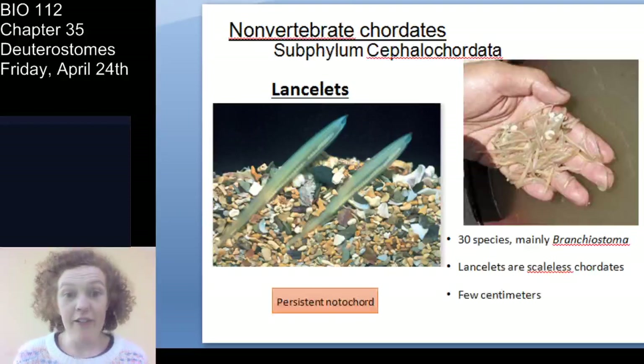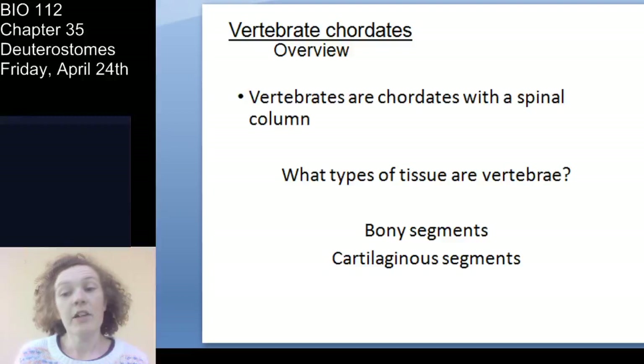Lancelets are basically tiny fish-like organisms — not true fishes, but small aquatic, fish-like creatures. You can actually see through them, which is pretty cool. That covers Cephalochordata and Urochordata, so now we'll talk about Vertebrata.